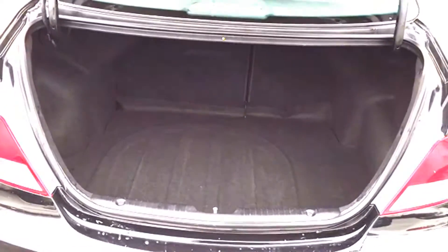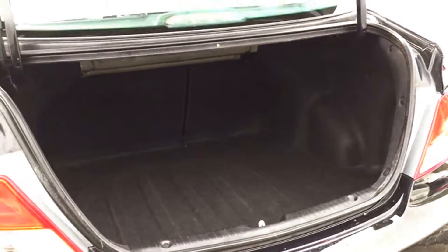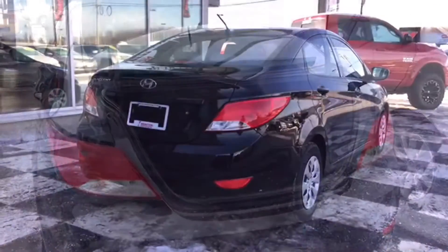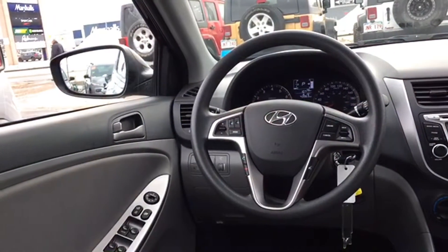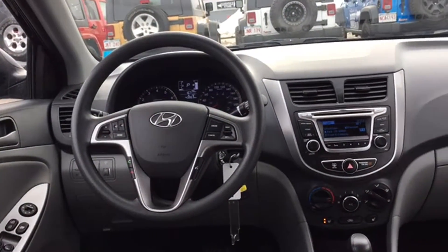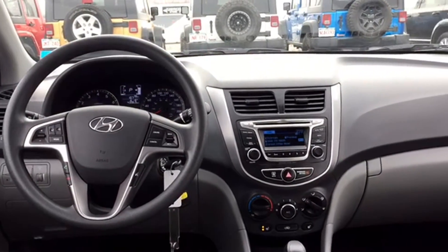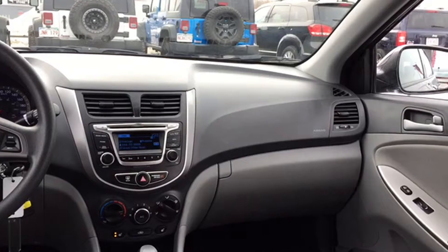You have a spacious cargo area that's perfect if you're going back and forth to hockey practice or anything like that. That's going to wrap up our tour of the certified pre-owned 2016 Hyundai Accent. Keep in mind this ultra black pearl sedan only has about 43,000 kilometers on it. If you think this is the right sedan for you or somebody you know, don't hesitate — give us a call or visit us here on the lot at Moncton Chrysler Superstore, where your bronzer comes to save you.